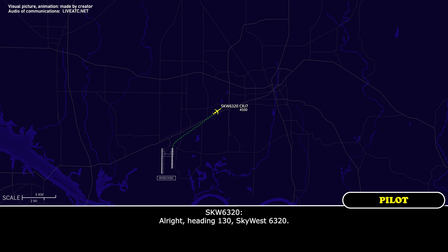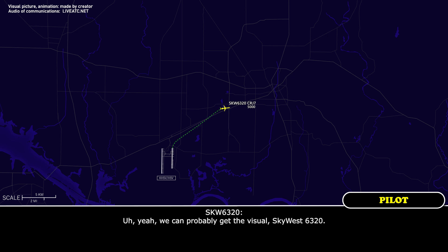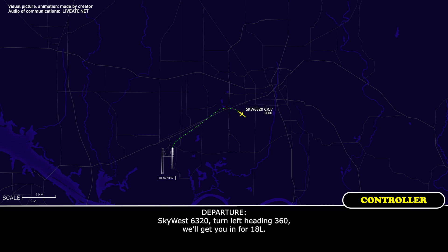Heading 130, it's 6320. There's a little bit of weather on final for runway 36. There's not so much on 1-8. I'm not sure if you can get the visual if I got you down, or just turn you back around to the west. Yeah, we can probably get the visual. 6320, turn left heading 360, we'll get you in for 1-8 left.